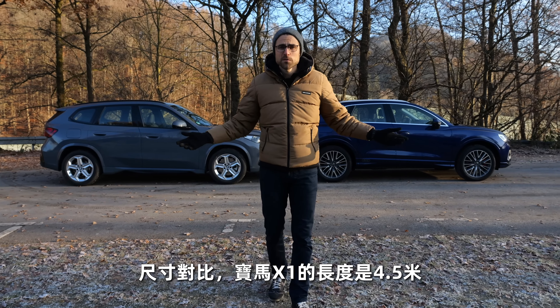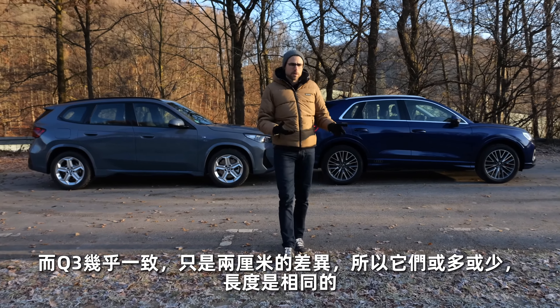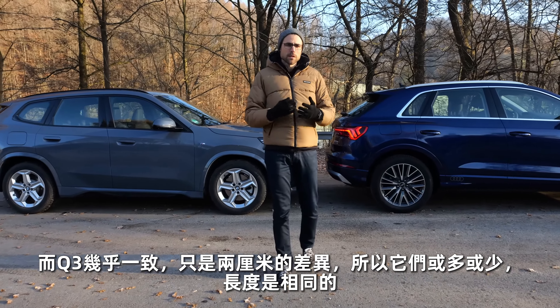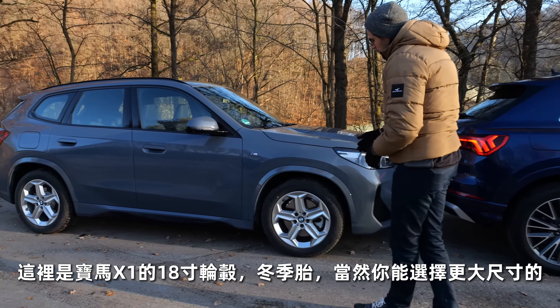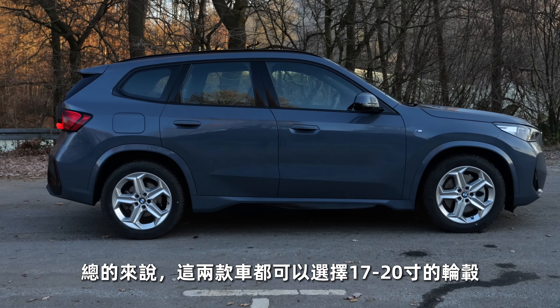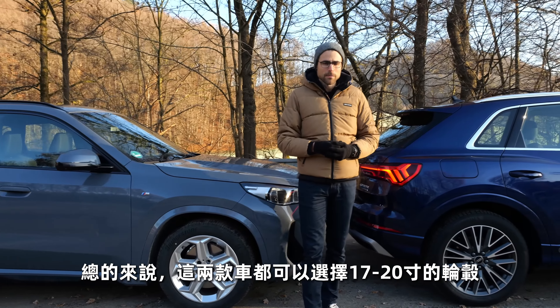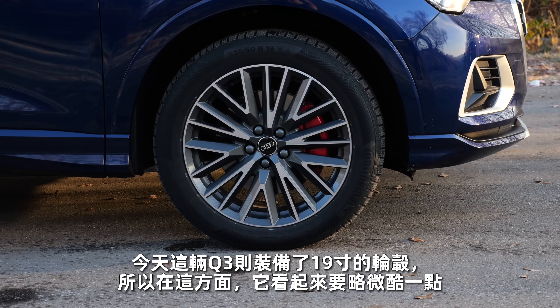Side comparison: the length is 4 meters 50 or 177 inches for the BMW X1 and the Q3 is almost the same — just about 2 centimeters difference, so more or less the same length, very same segment. The BMW X1 has 18-inch wheels here — winter tires — though bigger ones are available overall, from 17 to 20-inch. The Q3 here has 19-inch for the day, so in that respect it looks a little bit cooler, of course.